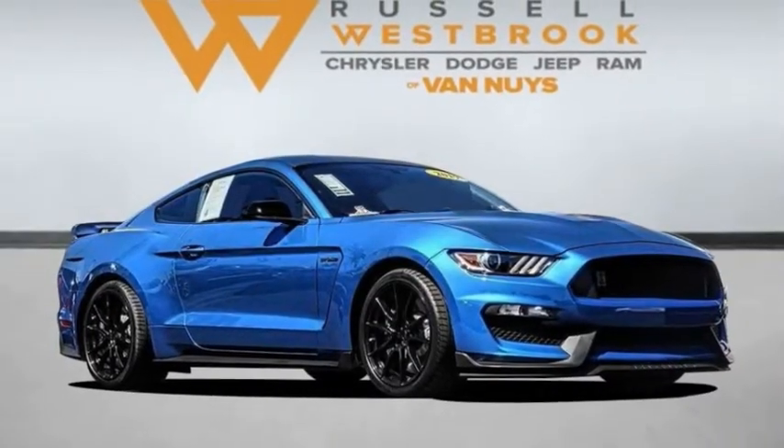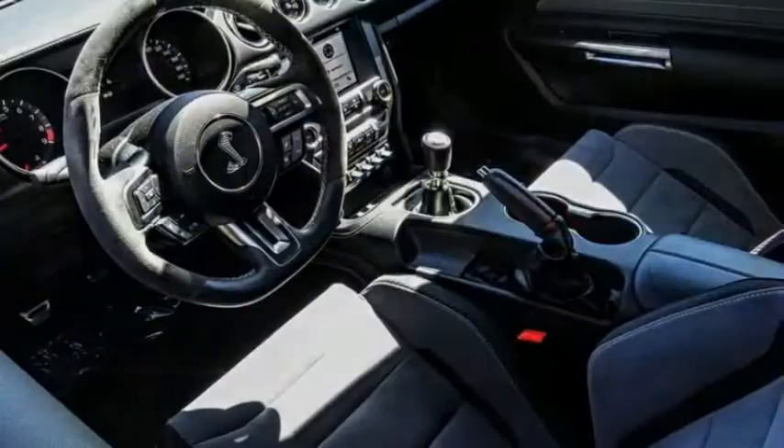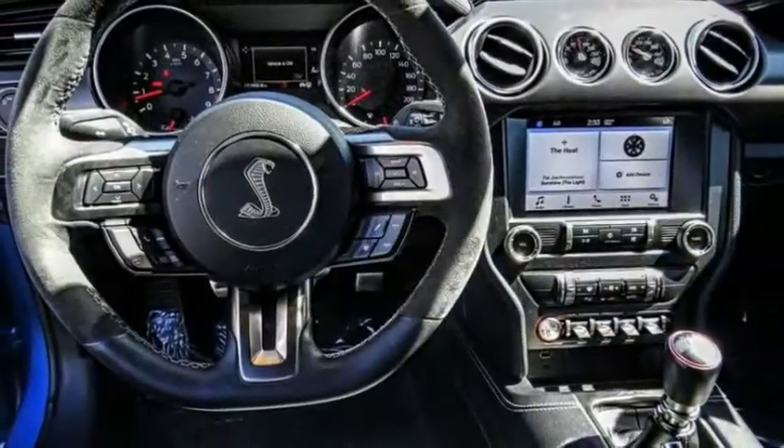Looking for the right vehicle? Check out the 2019 Mustang. The Mustang is race-worthy and ready for the track. This vehicle has less than 15,000 miles.